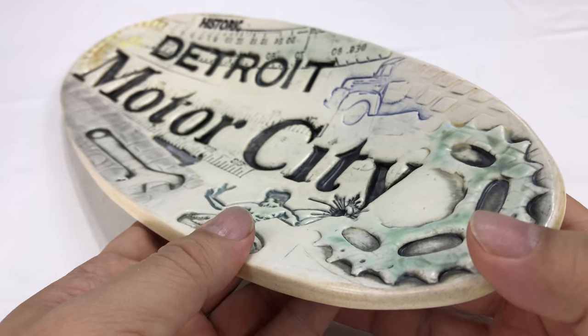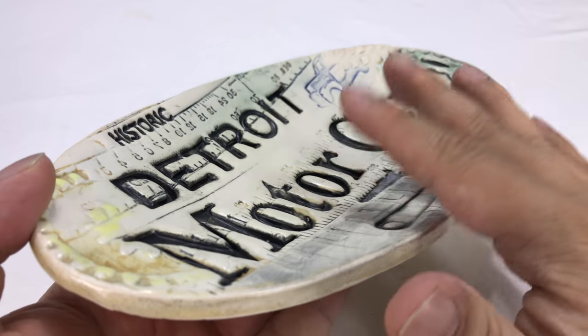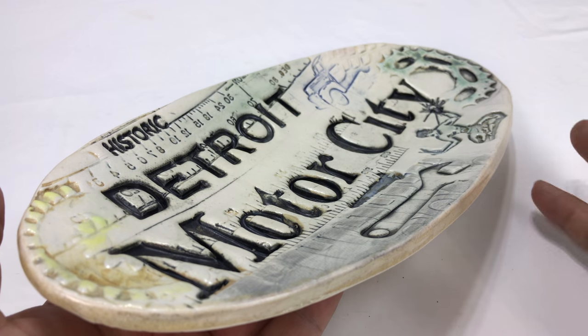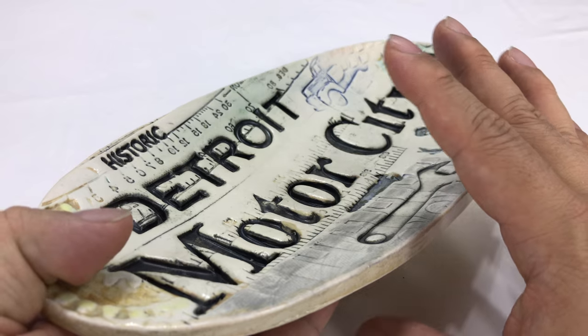They have a website at MergingStory.com. They also have a Facebook page. They sell at the Southfield Potters Market, which is where this was actually picked up. But they also have an Etsy store. I'll put a link to all of that in the description.